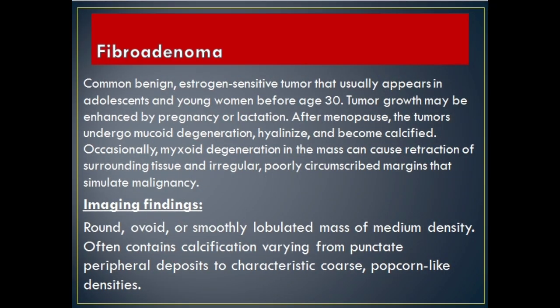Fibroadenoma: common benign, estrogen-sensitive tumor that usually appears in adolescents and young women before age 30. Tumor growth may be enhanced by pregnancy or lactation. After menopause, the tumors undergo mucoid degeneration, hyalinize, and become calcified. Occasionally, myxoid degeneration in the mass can cause retraction of surrounding tissue with irregular, poorly circumscribed margins that simulate malignancy.